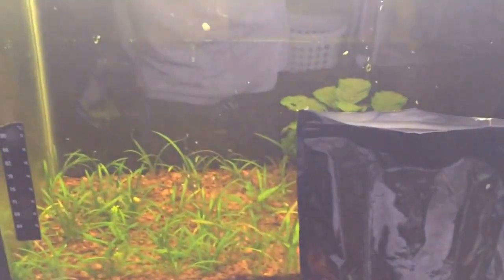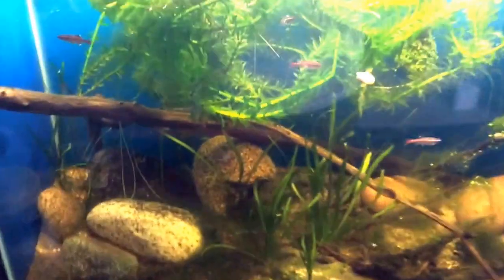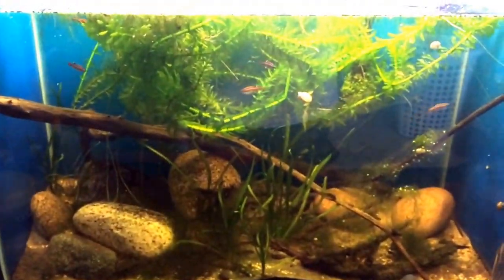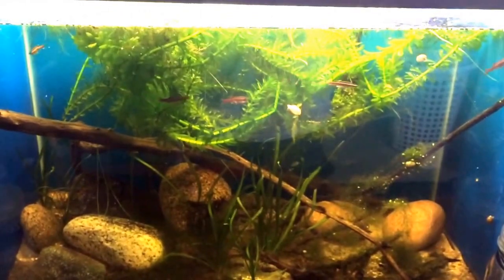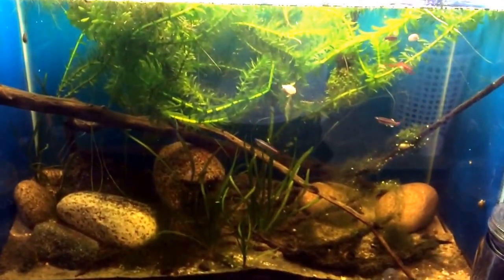Over here is the tank that did have the rasboras in it, but it's going to get torn down because I have to take stuff down for college.